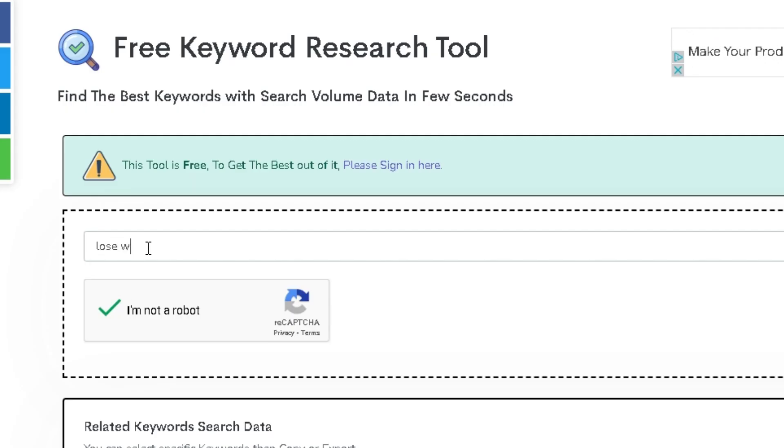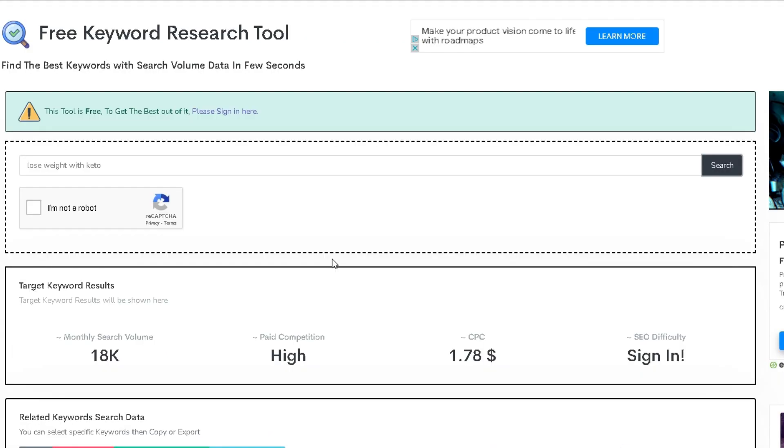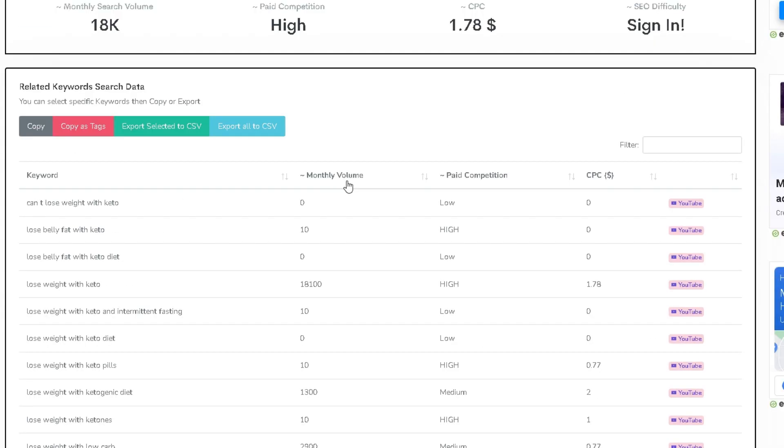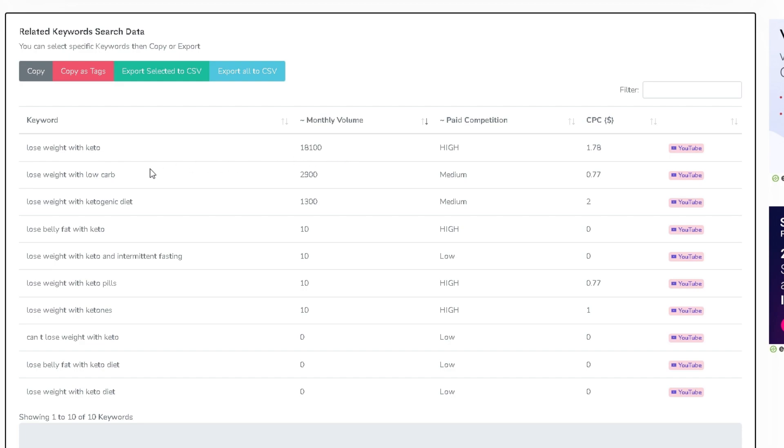Right here you want to write in a generic question or search term that people search for, for example 'lose weight with keto', and verify the Google captcha. Now we have gotten some insight on our keyword and now know that there are 18,000 people per month looking for what we have to offer. Now we want to find more specific keywords — ones with low to medium competition and the most searches. The second result has pretty good stats and I will now choose this one for the article.